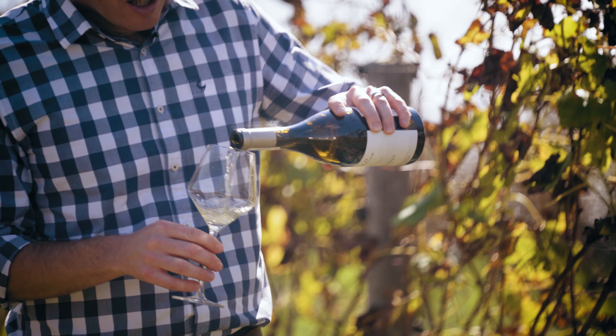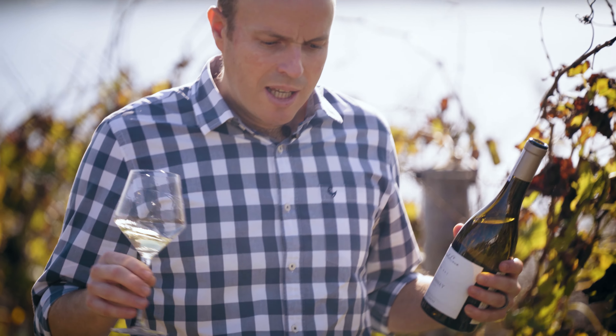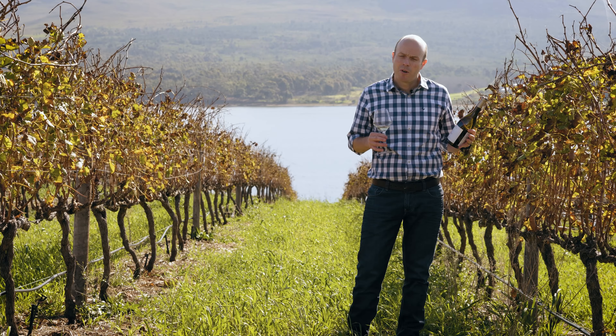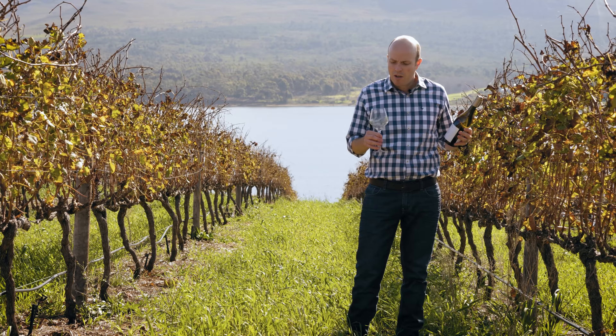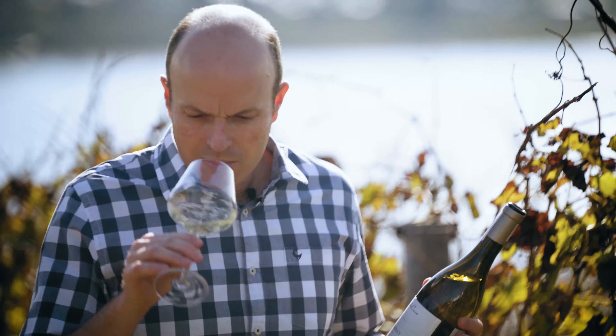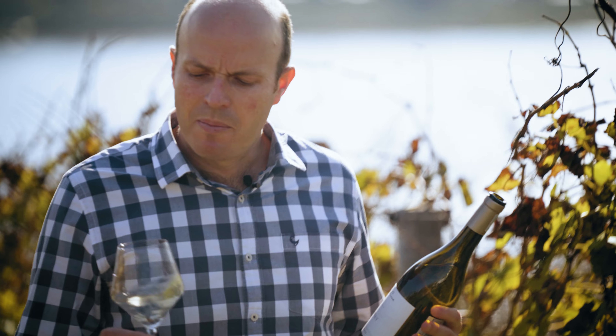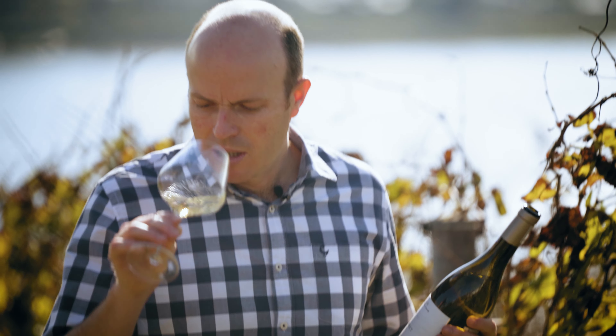So what does that then smell and taste like? What you get from Benguela Cove, from our environment on the nose, is a limey, green, apple-y note — almost like a flintiness, a little bit of a struck match type flintiness on the nose.